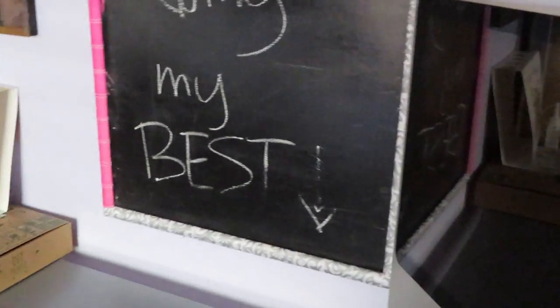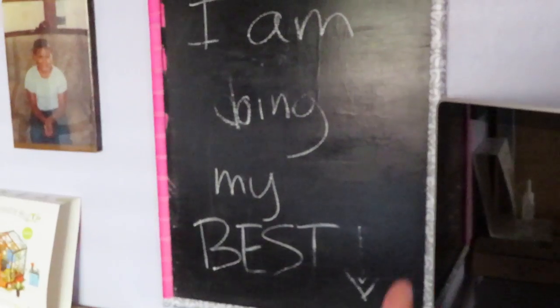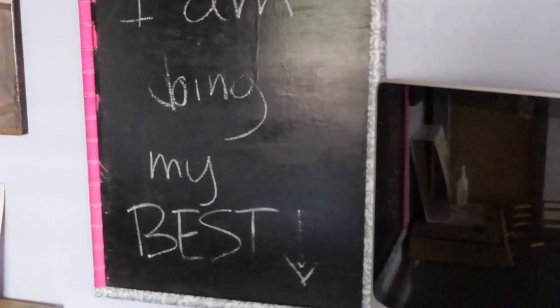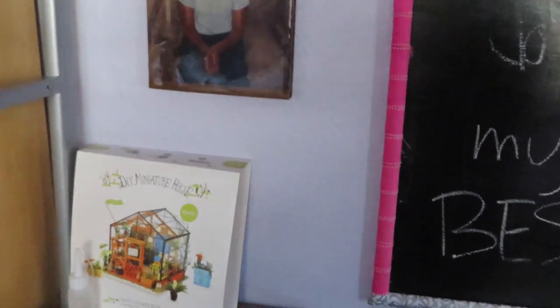This is my chalkboard. I wrote 'I'm doing my best' because I've been going through a little bit of a rough patch, and this has actually really helped me kind of lift myself up when I'm feeling like I'm shit. Here's a picture of me when I'm little — it's the nicest quality, like it's in a wooden block. Someone bought it in Mexico, got it made, and gave it to me. My family's from Mexico, that's why I got it.